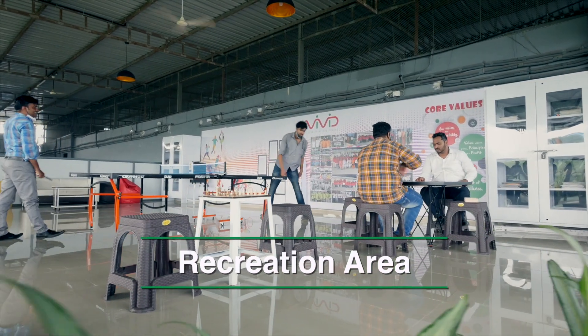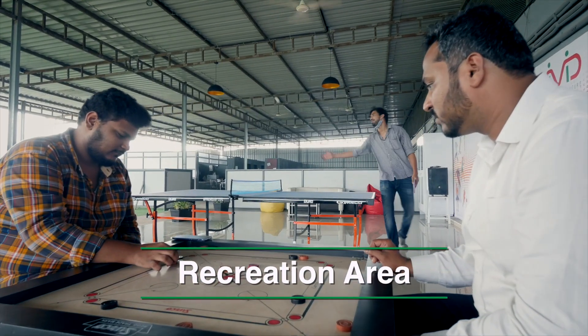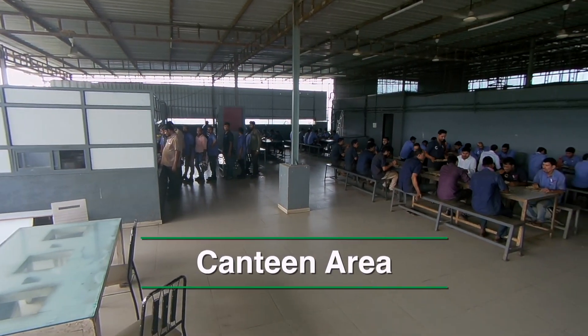At Vivid, attention is also paid to employee satisfaction and well-being. Everyone here is considered as an extension of a large family — a family that works together, bonds together and is always there for each other. Vivid Electromech Private Limited is more than a 25-year-old company.